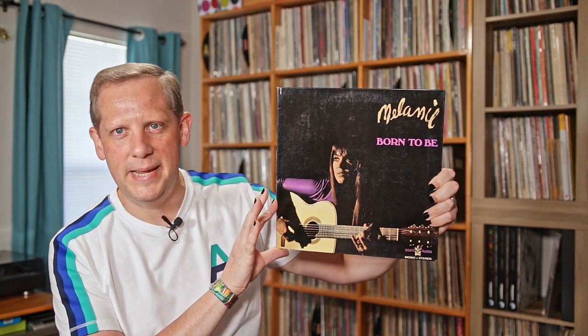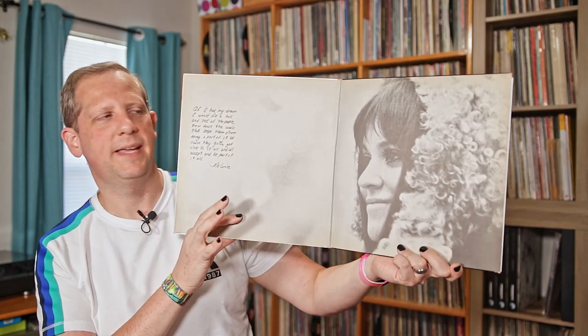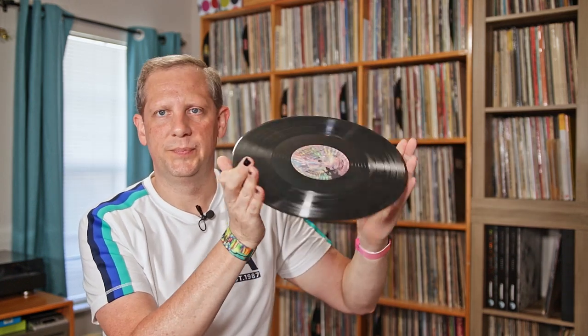Next thing I got from that same seller — this is a very random pickup. I got a French pressing of Melanie's Born to Be. I do like picking up Melanie's stuff when I can. Very nice — even though it's a French pressing, it is still on Buddha Records labels. Very cool. I have not had the chance to spin this one yet — it definitely needs a good cleaning. So Melanie's Born to Be was the second thing I picked up in that order from Discogs.